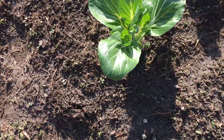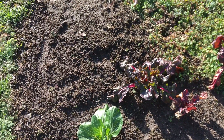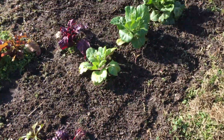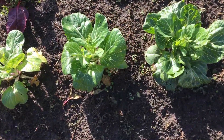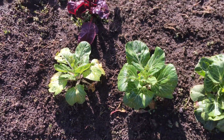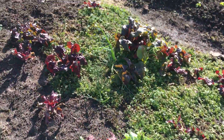Here's another bok choy that we've been harvesting from. The others are going to go to seed because I see the stalk forming. We're going to let these go to flower — at least two of these. That way pollinators will know that we're the garden to come to so they can get winter nectars.